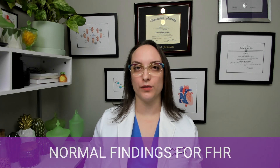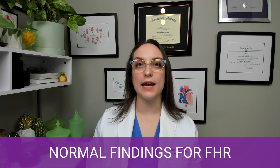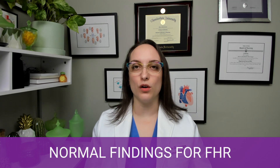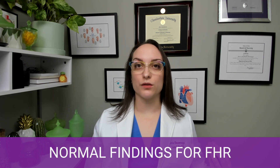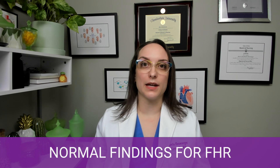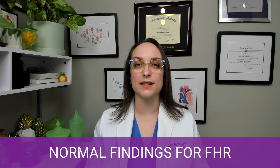Let's talk about normal findings for fetal heart rate — things that we expect to see or things that are okay to see. First and foremost, let's talk about the heart rate itself. The normal fetal heart rate baseline is going to be between 110 and 160 beats per minute. We want to check and see what the rate is so we can determine: is this in the right range? Is it too slow, too fast?